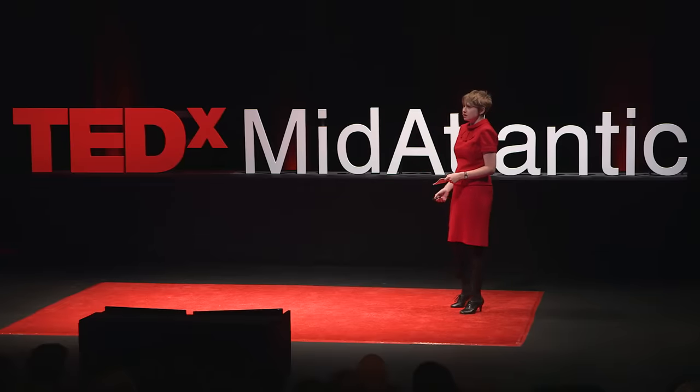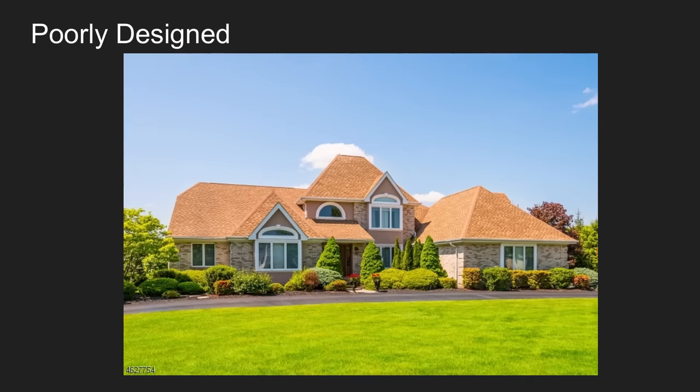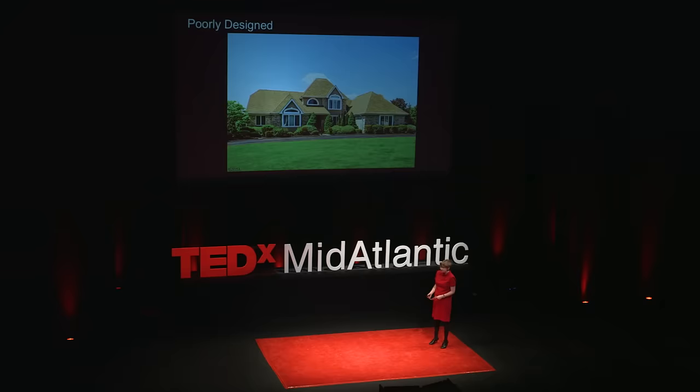So that leads me to my second point: they are poorly designed. That means there's no respect for form or scale or other things that people in architecture like to call the basic rules of architecture. As you can see here, this house looks like it was designed by someone who maybe saw a house once in their life, but either had some sort of visual issues or was wearing kaleidoscope glasses that you get during Halloween.